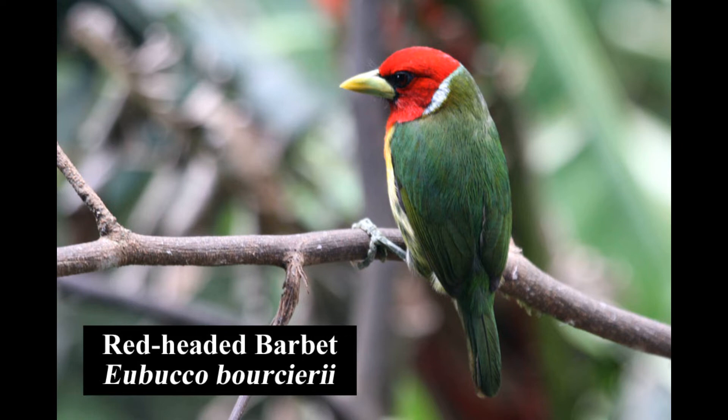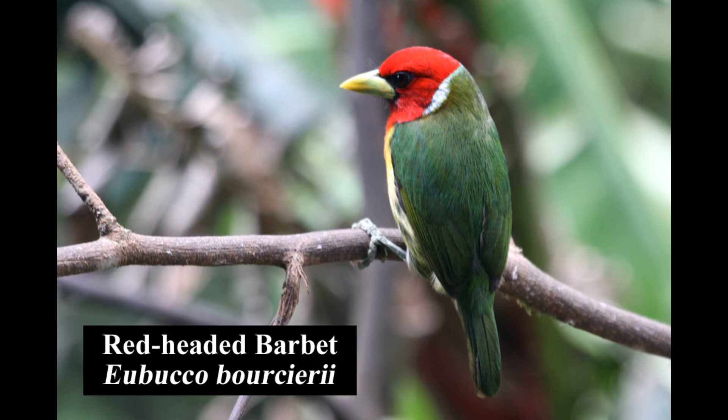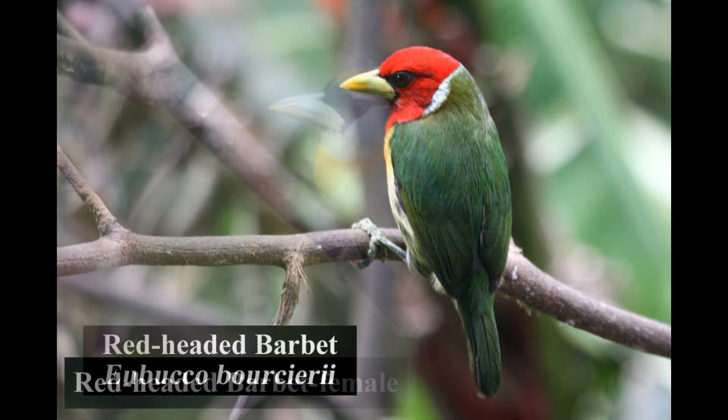The red-headed barbet was one of the first birds we saw at the fruit feeders. This species is uncommon in montane wet forests. With its red head and yellow beak, the male is unmistakable. The blue-cheeked female gives the impression that she could be of a different species.